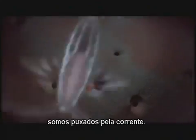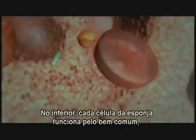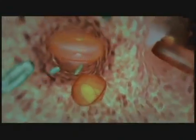Drifting along with countless single-celled organisms, we feel the tug of a current. In the wonderland within, this sponge's cells all work for the common good, but they do it in wildly different ways.